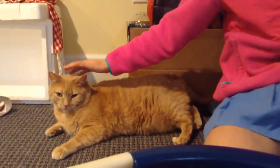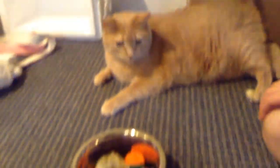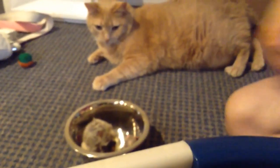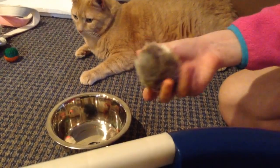This is Wilson. Some interesting facts about him is that he really loves string. A lot of cats love string, and he really likes string. I'll see if I can get him to play with string, so hang on.